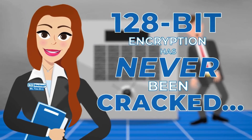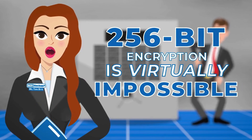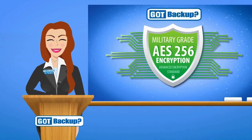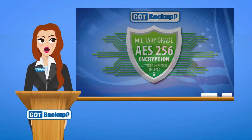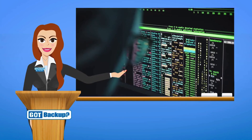128-bit encryption has never been cracked. 256-bit encryption is virtually impossible. AES-256-bit encryption is a very strong, widely used encryption method that's considered very secure. In fact, the US military uses this very standard.